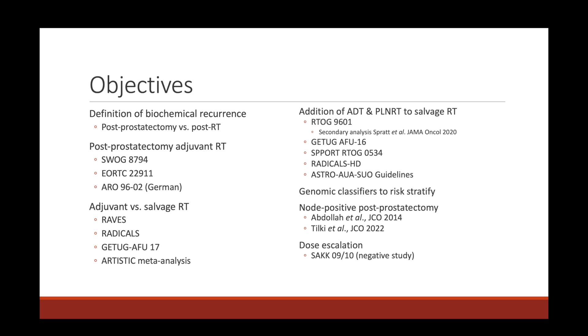In our previous talks, we discussed management of prostate cancer with definitive radiation therapy, and we also discussed adding androgen deprivation therapy along with the radiation for patients with unfavorable intermediate risk disease or higher. Not all patients will opt for definitive radiotherapy; a lot of them might opt for prostatectomy as their definitive treatment. We will discuss when to intervene with radiation and possibly androgen deprivation therapy in the post-prostatectomy setting.